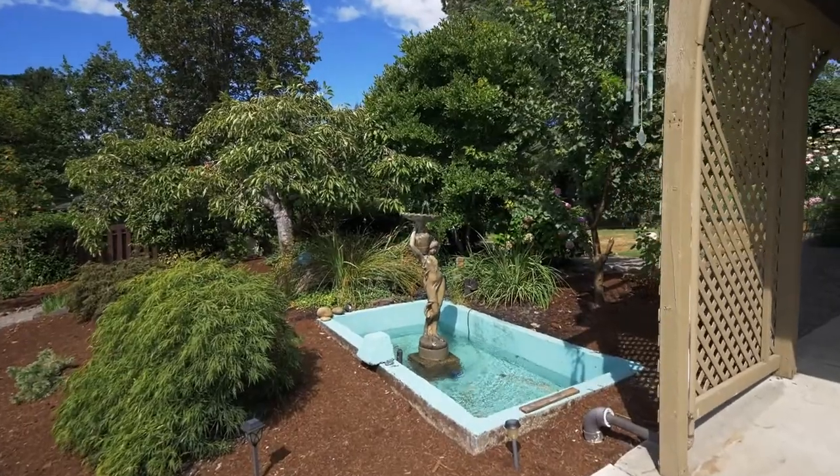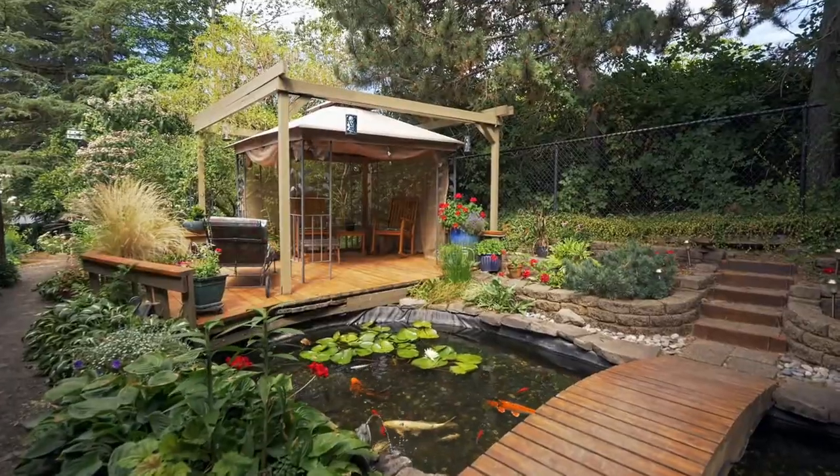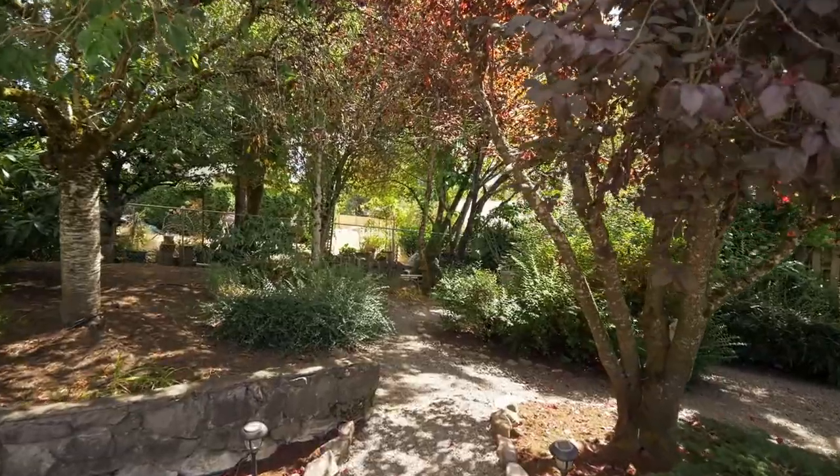Discover your own peaceful oasis, where it's easy to connect with nature by the tranquil Koi Pond and walking paths within the landscape.